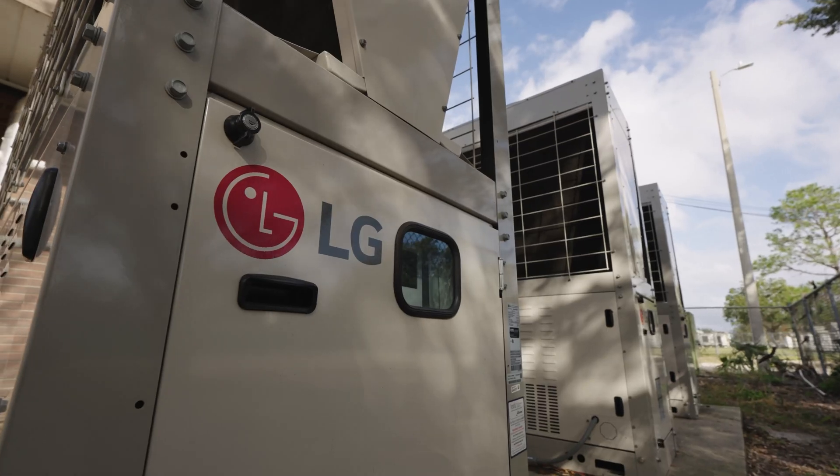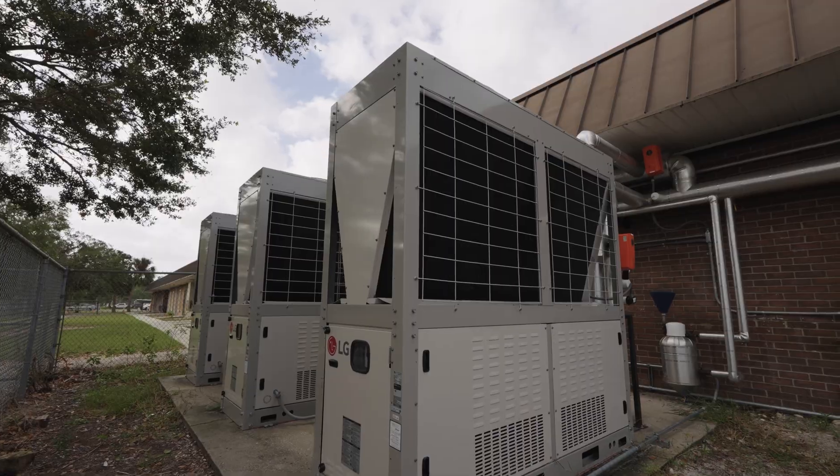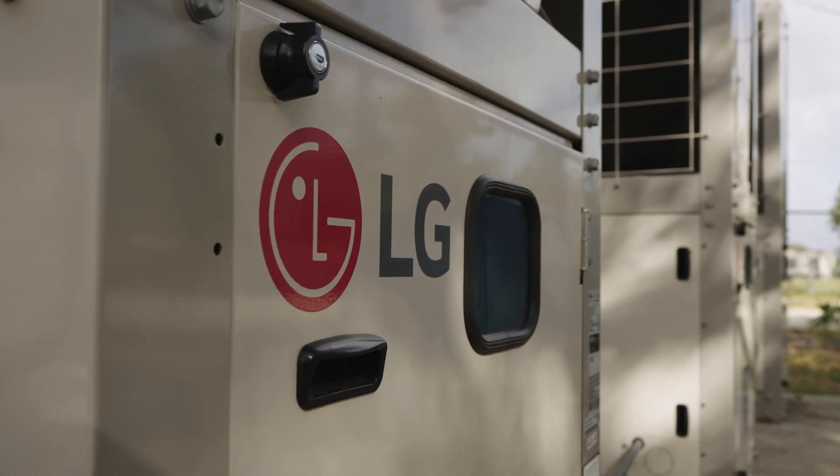They were looking at replacing the equipment for this facility. I said LG makes very reliable products — we use them in several VRF applications — and the LG chillers were fairly new. The LG brand, the LG name, is very strong in our market.